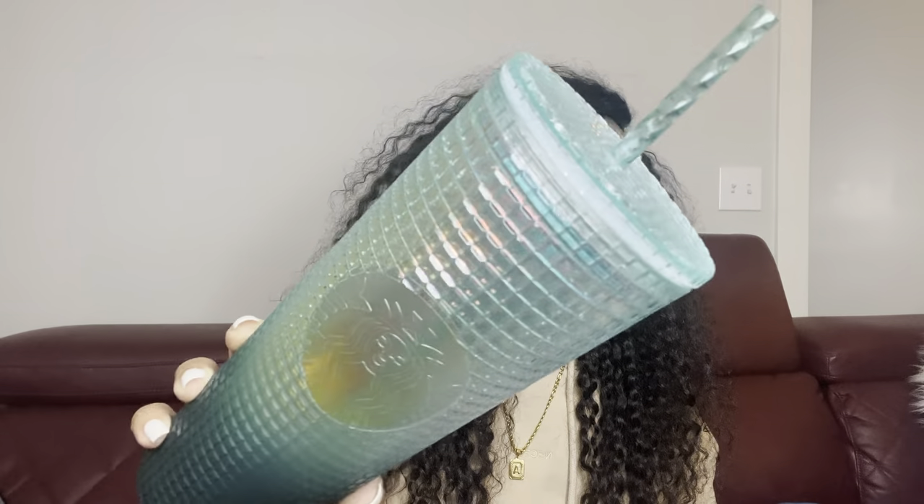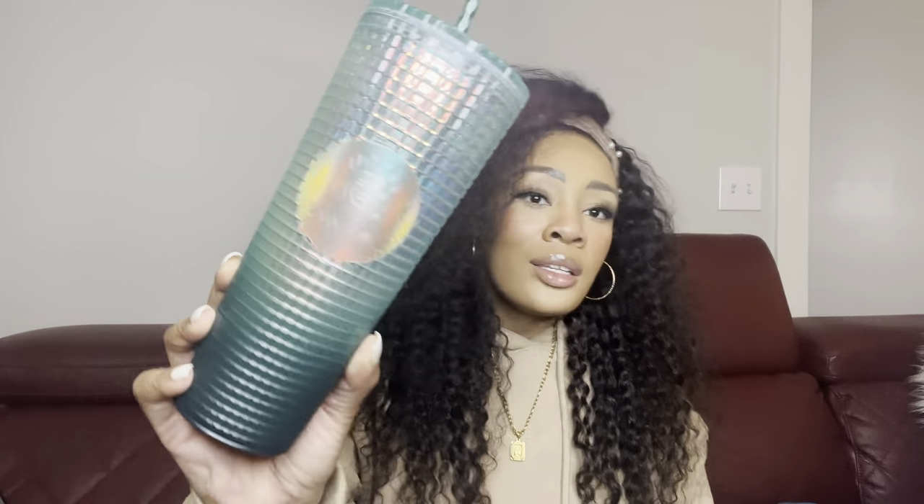Without further ado, let me actually start this haul with the things that are new. Let's start with the Starbucks cups. Y'all know I'm a Starbucks cup collector — Starbucks just dropped their first release of 2023 and I had to pick up a few. I actually went into the store looking for two specific cups.